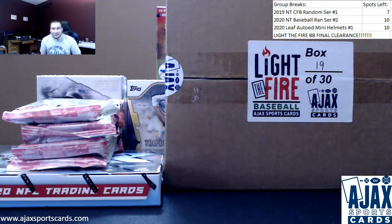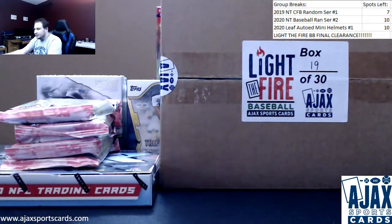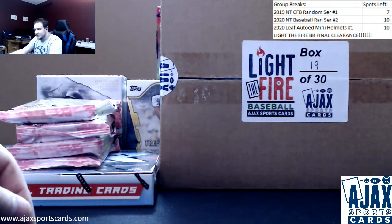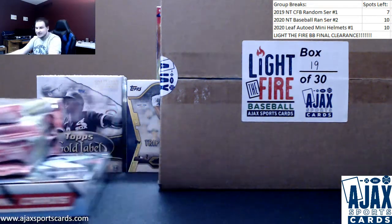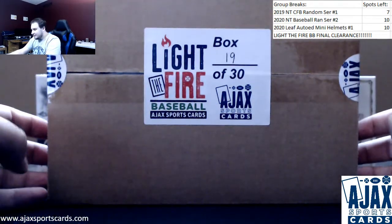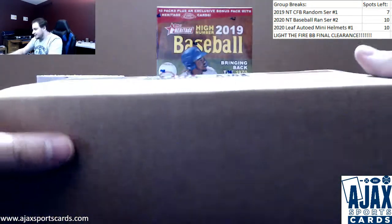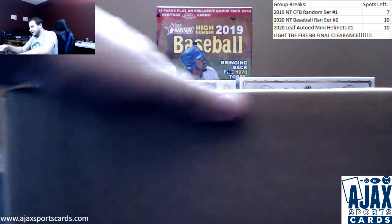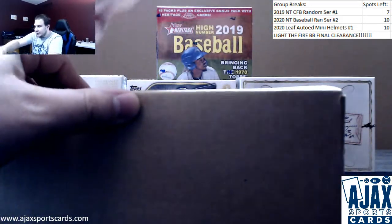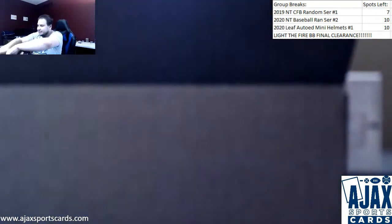We've got a fun break coming up here for Justin. We're doing a box of Light the Fire baseball, a box of XR football, and four packs of Mosaic cellos. We're going to do the Light the Fire first — box 19 of 30. This is on final clearance, only going to be available for another week and a half. Getting ready for Series 2, which is coming out in very early 2021, as well as Light the Fire Football, which comes out a week today on Black Friday.